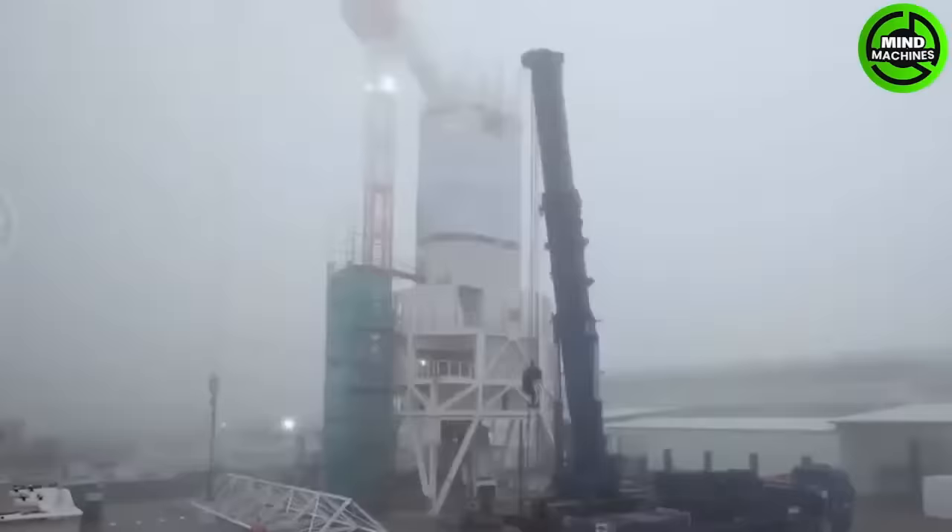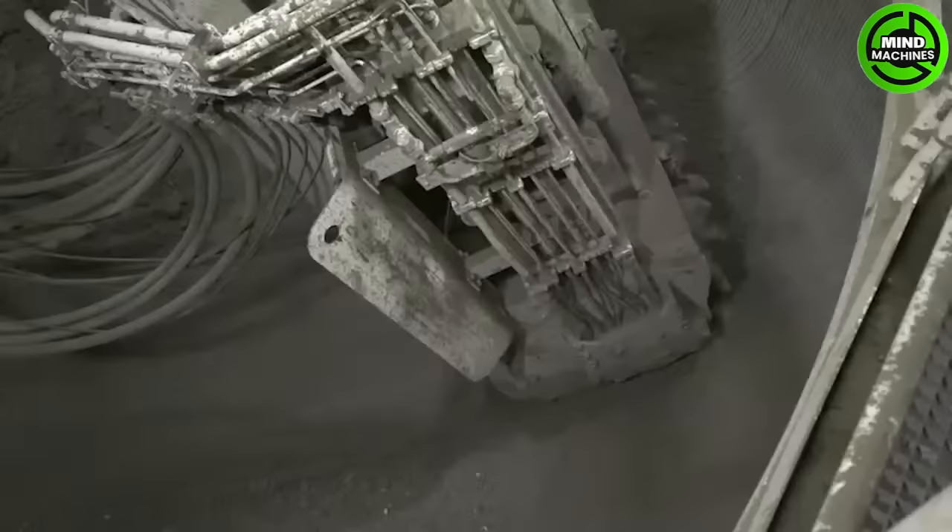The Heron Connect Shaft Boring Road Header efficiently excavates vertical shafts, enhancing construction site safety and productivity in mining and civil engineering projects.